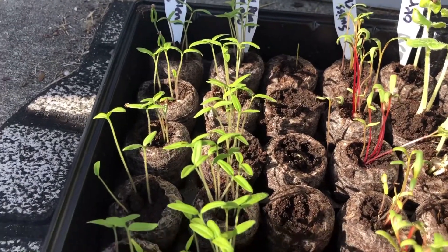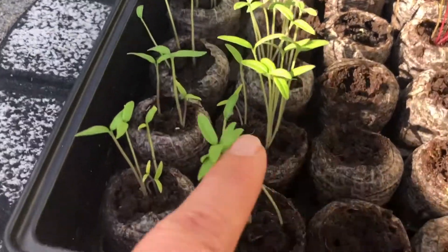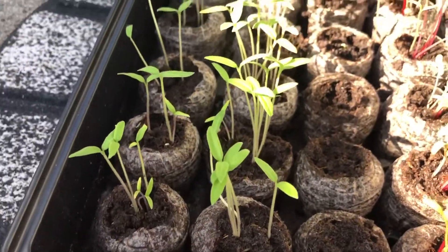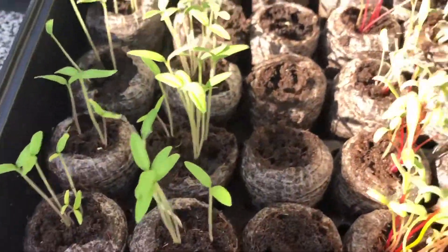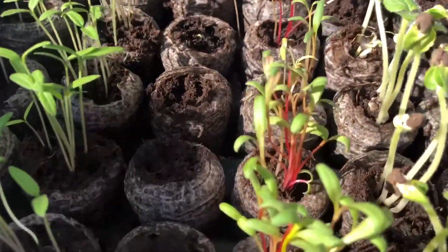Yellow pear tomatoes — you can see there are a lot in one pellet. I'll have to define that. I'm not sure what this is; I forgot. It's with shard.